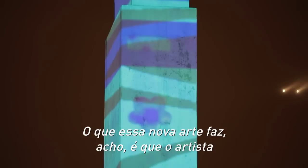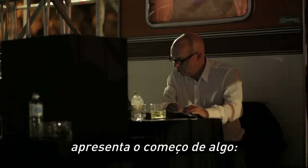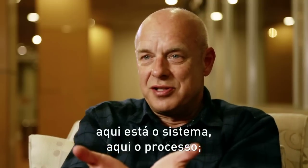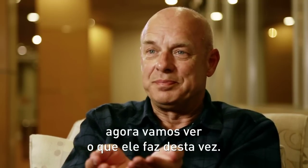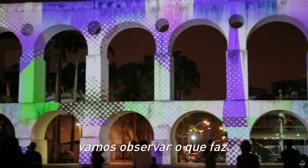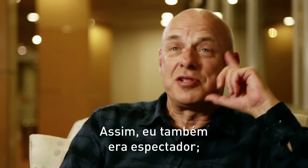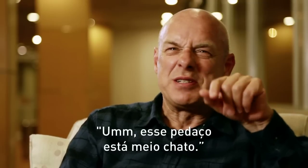What I think this new art is doing is the artist presenting the start of something: here's the system, here's the process, now let's see what it makes this time. I don't know, and you don't know — we're going to watch what it does. So I was an audience as well, sitting there going, 'Oh, that's good — I haven't seen that before. This bit's a bit dreary.'